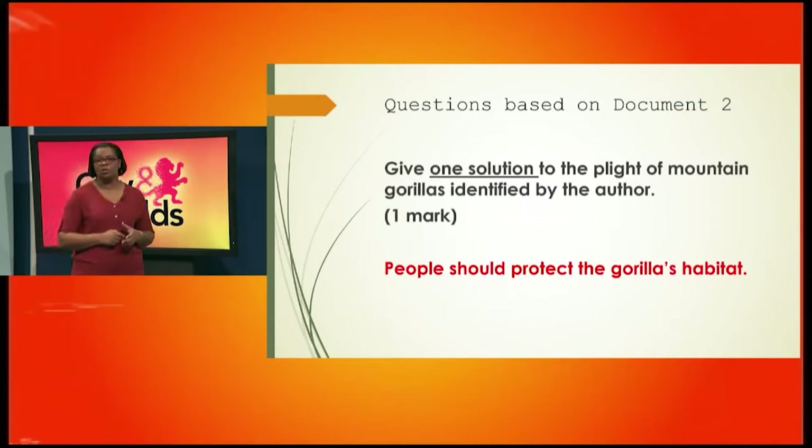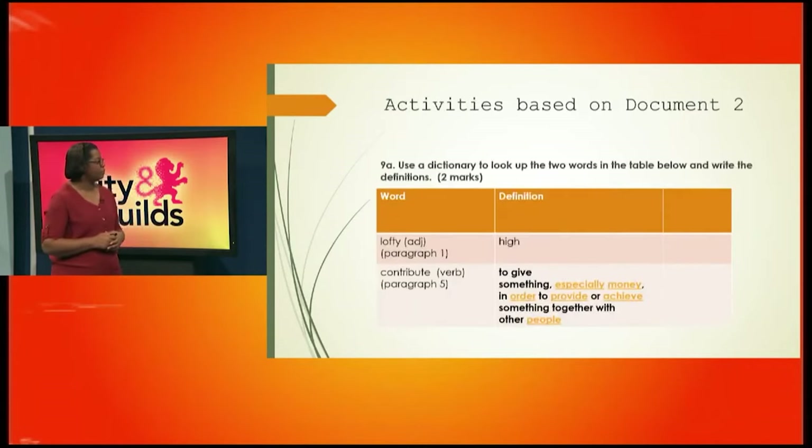Give one solution to the plight of mountain gorillas identified by the author. The solution is that people should protect the gorilla's habitat — where the gorillas live.